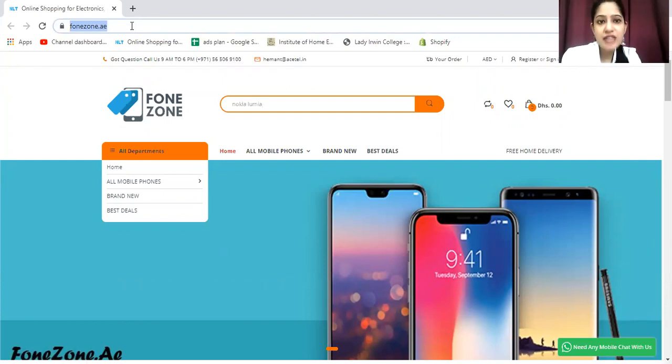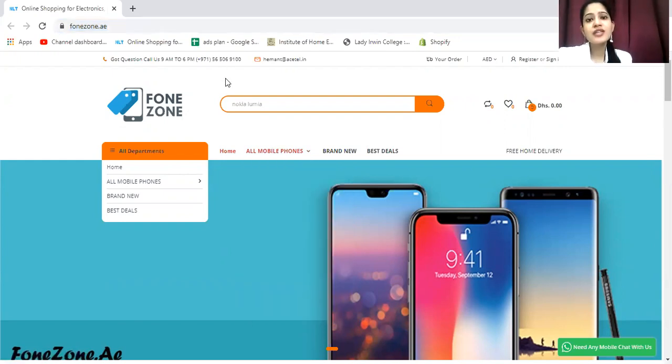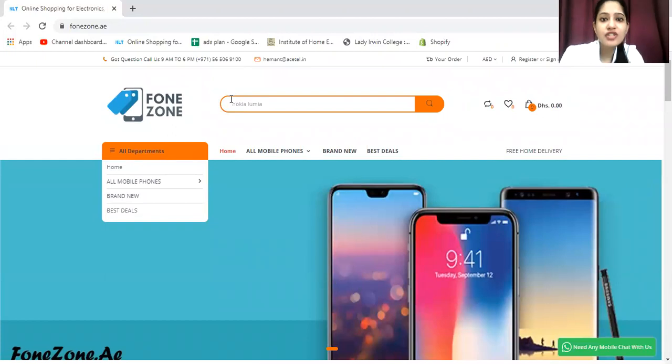On phonezone.ae, there is a category for all mobile phones which offers a number of gadgets from reputable brands. The website offers a six-month warranty and a seven-day exchange policy, along with COD and free shipping. Free shipping takes around 48 hours for most parts of UAE, and may also be available for Saudi Arabia. You can search for this gadget using the search icon on the site.